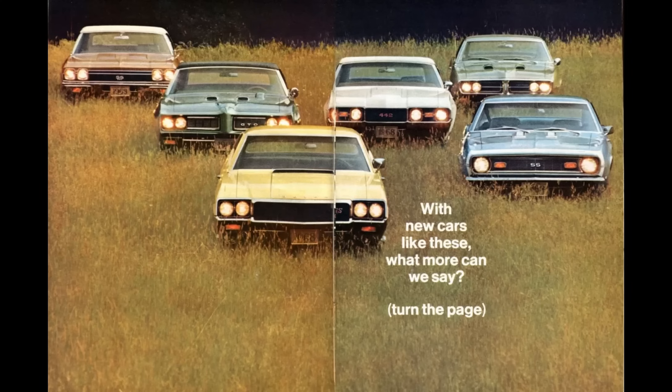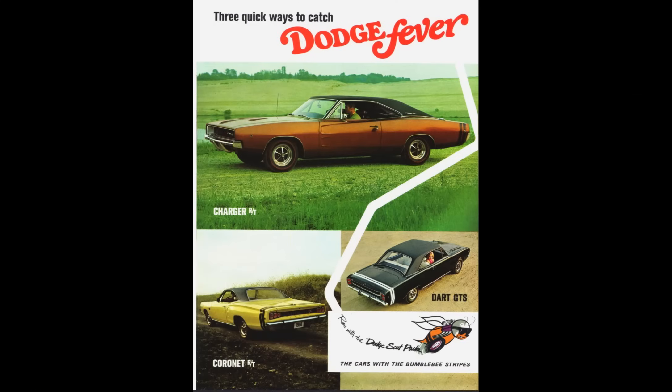The muscle cars from General Motors — meaning the Chevrolet Chevelle SS396, Pontiac GTO, Oldsmobile 442, and Buick GS400 — got new body styles along with great performance options. Chrysler Corporation, with the Dodge and Plymouth brands, really stepped it up in a big way for 1968. This is going to be a long video because there were just so many muscle cars in 1968, and I have a lot to say about each one.